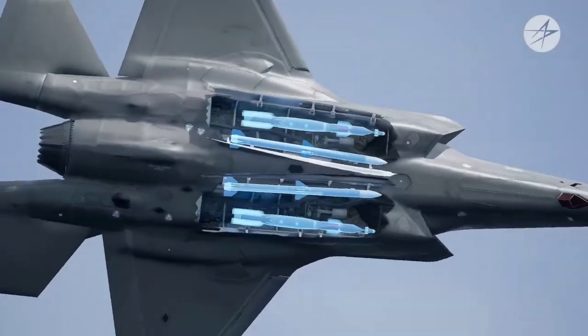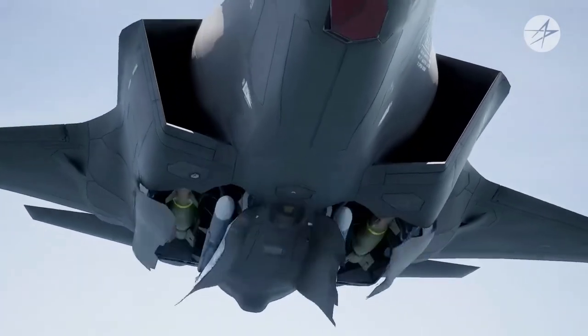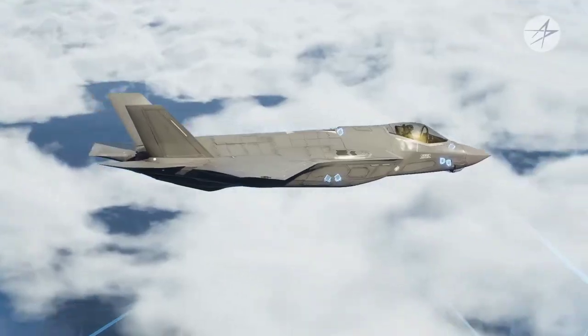The F-35 is designed to provide the pilot with unmatched situational awareness, positive target identification, and precision strike in all weather conditions.